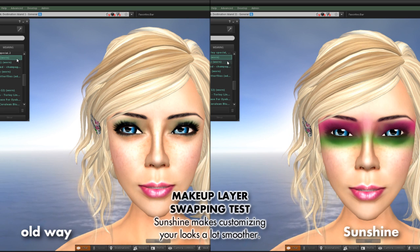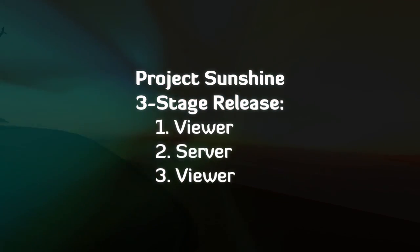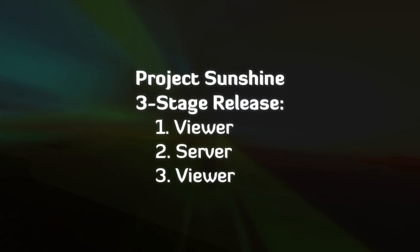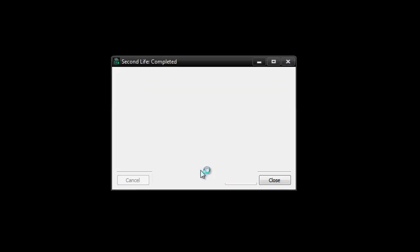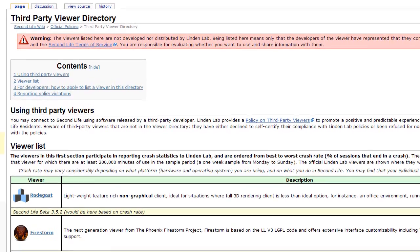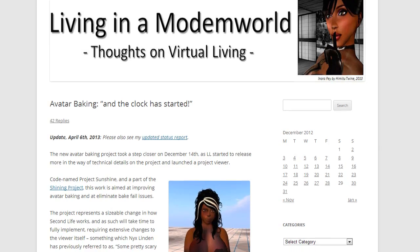Here's how the rollout will happen. Linden Lab is planning a three-stage release. First, a required viewer update is out now. The official Second Life viewer includes important bug fixes you'll need to enjoy the benefits of Project Sunshine. So update today if you haven't yet. Also, actively updated third-party viewers already have Sunshine-enabled versions available.